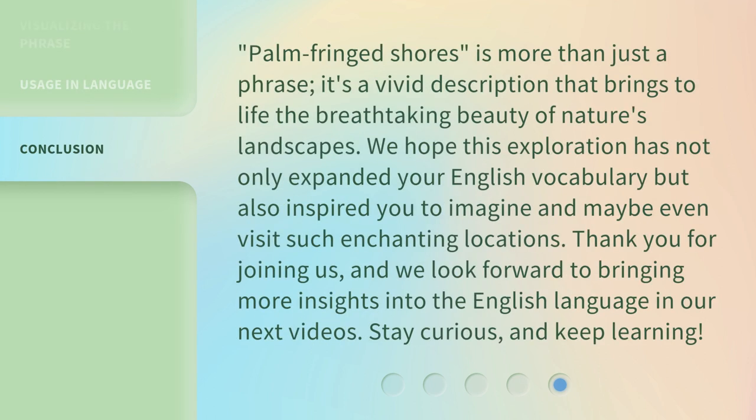Palm-fringed shores is more than just a phrase. It's a vivid description that brings to life the breathtaking beauty of nature's landscapes. We hope this exploration has not only expanded your English vocabulary but also inspired you to imagine and maybe even visit such enchanting locations. Thank you for joining us, and we look forward to bringing more insights into the English language in our next videos. Stay curious, and keep learning!